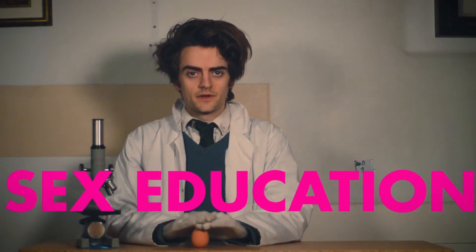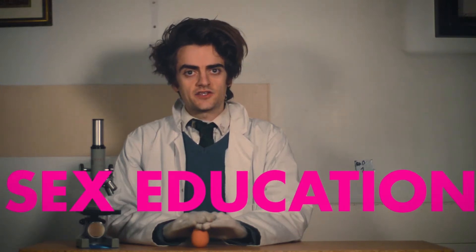Hello year nine, and welcome to this lesson on sex education.